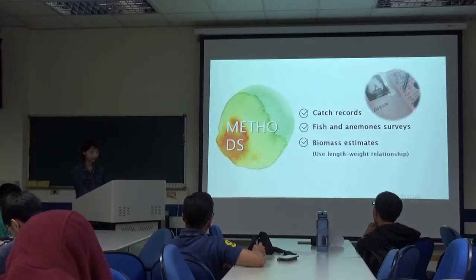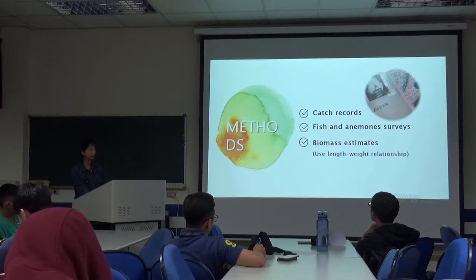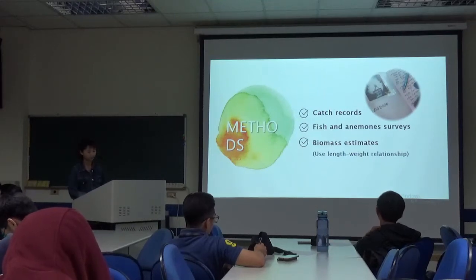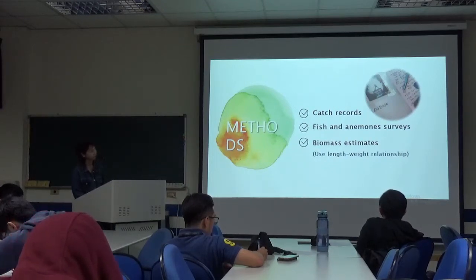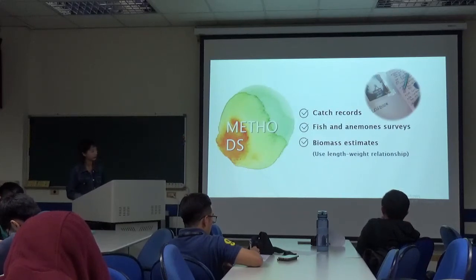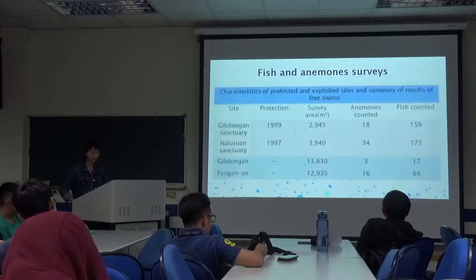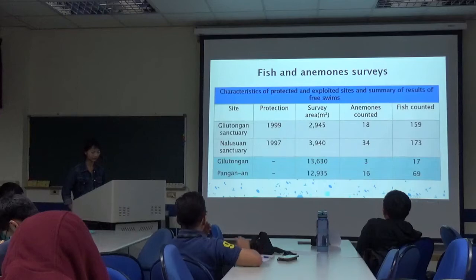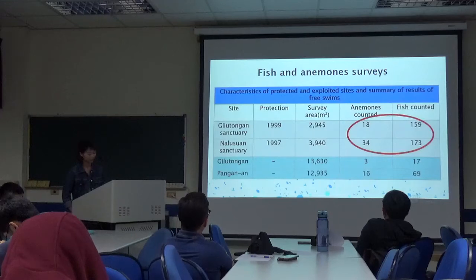Fish and anemones surveys are a very useful tool to determine fishing competition and volumes. For biomass estimates, we use a density-weight relationship. From the fish and anemones surveys, we can see that the number of anemones and fish in Giltongan Sanctuary and Nalushin Sanctuary are greater than in Giltongan Reef and Pengen En.